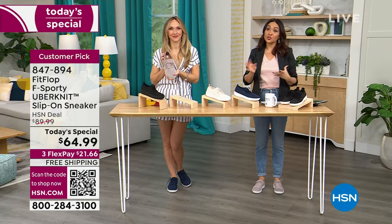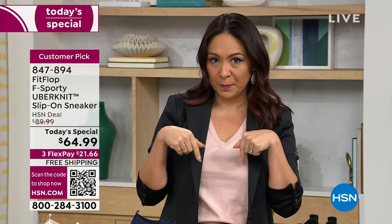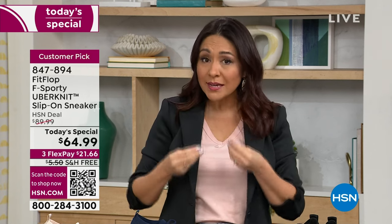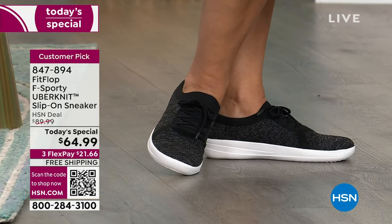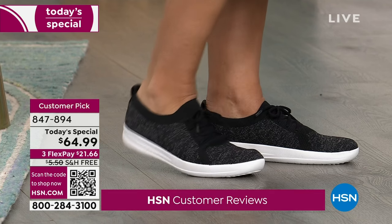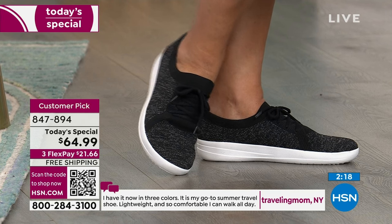If you're new to HSN: we do one today's special a day — the best value of the day, taken down almost to giving it away. This shoe is $89.99 at big-box stores, sometimes $110. Today as a today's special it's $64.99 with flex pay. All those customers raving in reviews paid more, because we've never done $64.99 on this exclusive F-Sporty Uber Knit customer pick — FitFlop's best-selling silhouette, APMA accepted.